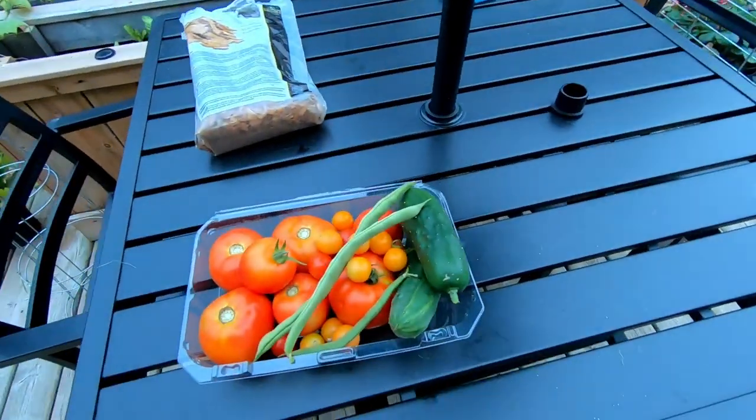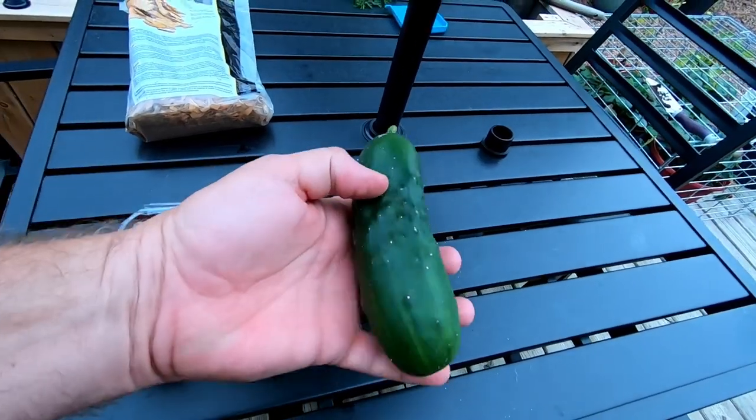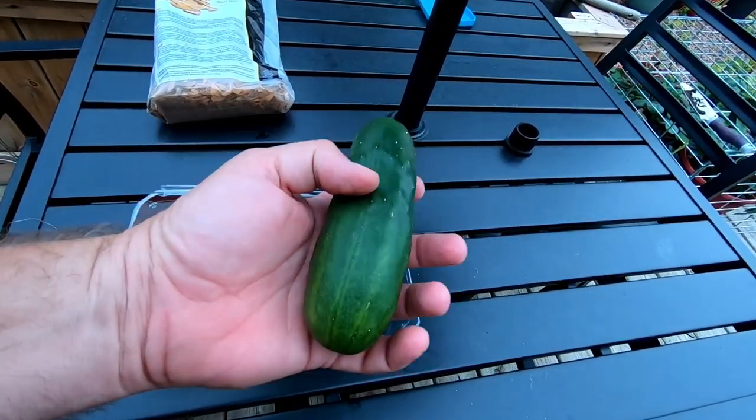I didn't get a chance to get my camera out before Jen picked some vegetables, but here's what we got — there's our tomatoes, our cherry tomatoes. She got a couple of cucumbers — I explained why they're small and why we pick them small.